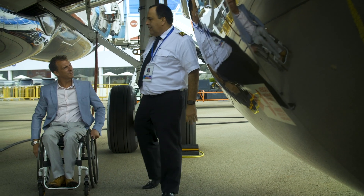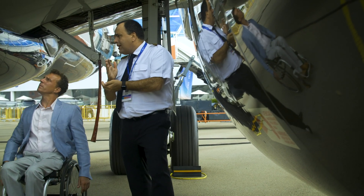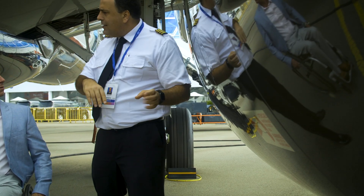Of course, the fly-by-wire system helps protect the airplane envelope and also keeps the same handling qualities for the pilot.